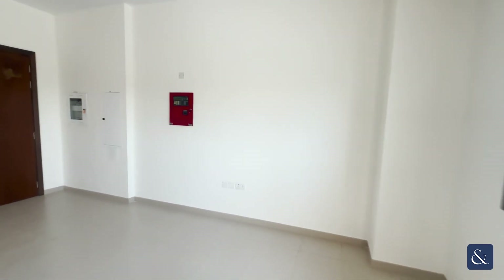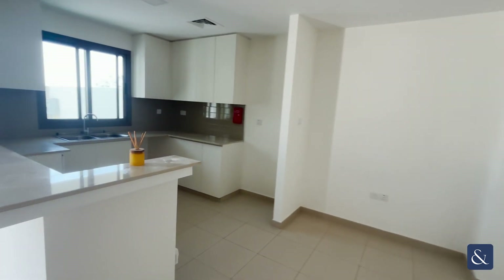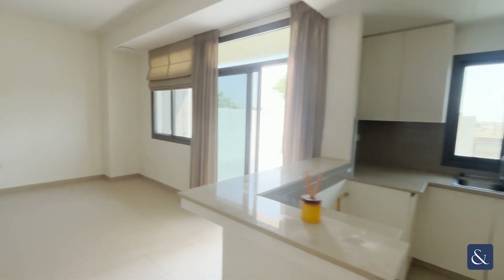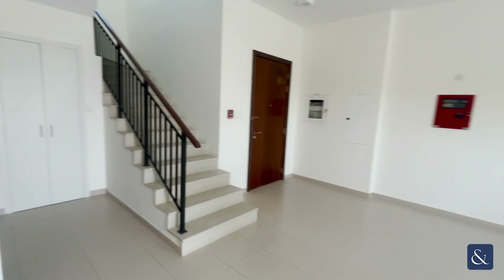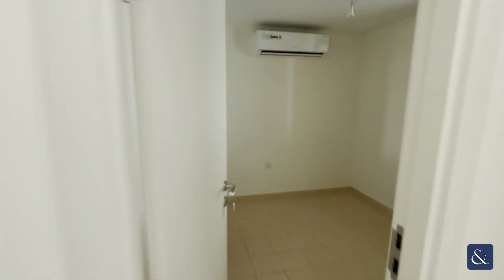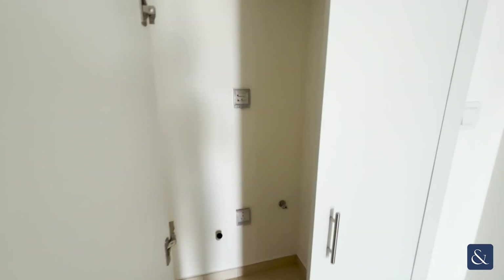Walking in, we have our living area, a nice open plan kitchen. Downstairs we also have a bathroom, a maids room, and the laundry. Nice spacious maids room.